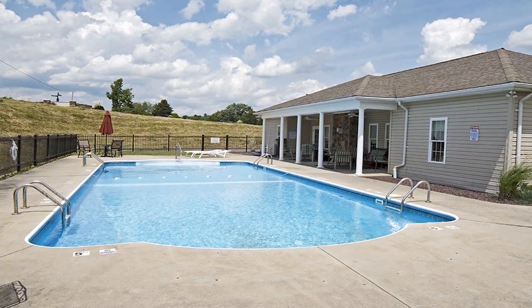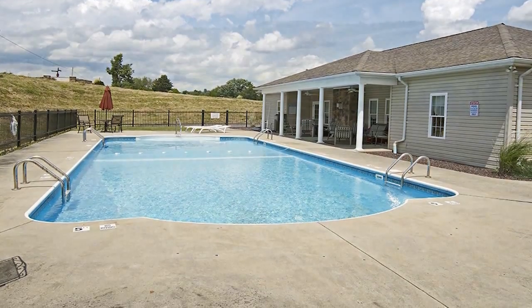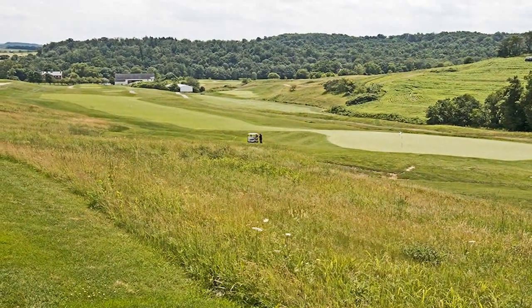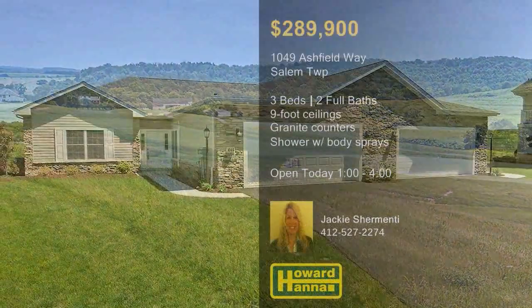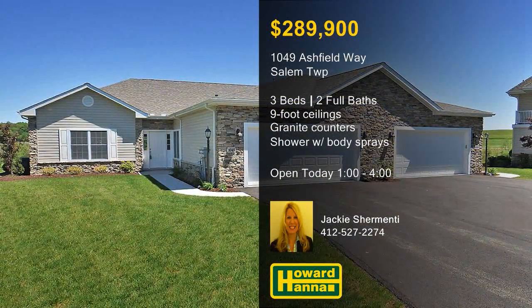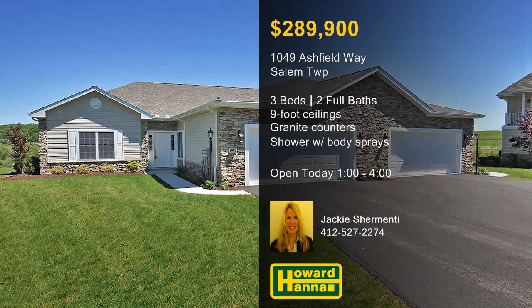Homes feature a covered patio or an optional sunroom, and Anderson windows frame golf course views. Residents can take advantage of community amenities, which include a pool and a clubhouse. For more information on the Villages of Totteridge and a tour of these maintenance-free units, meet with Jackie Shermenti.